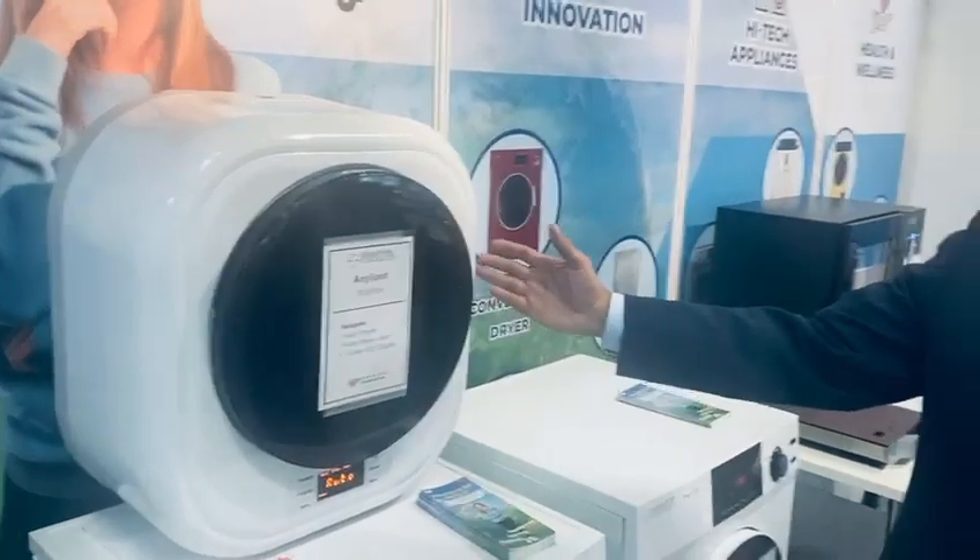The highlight of our show is the wall washer, or spot washer, which is good for hanging up in bathrooms and anywhere you want it — very small applications. So this is what we're here to showcase, and thank you very much. See you later.